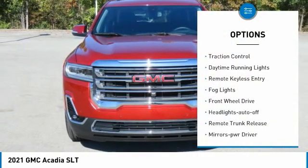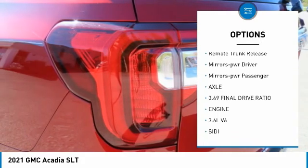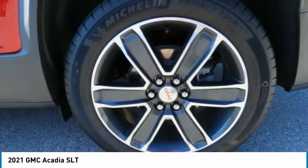Here are some of this vehicle's great options: aluminum wheels, traction control, daytime running lights, remote keyless entry, fog lights, FWD headlights auto off, remote trunk release, and mirror memory.